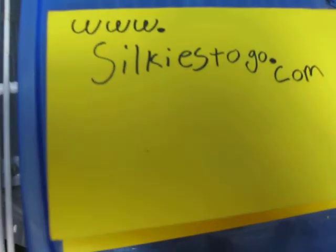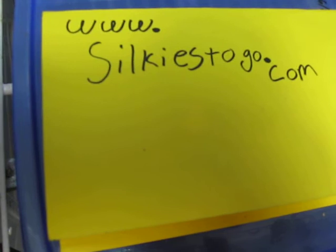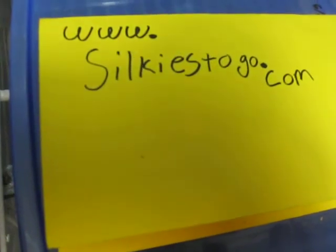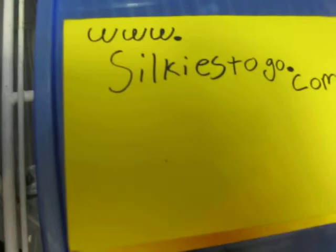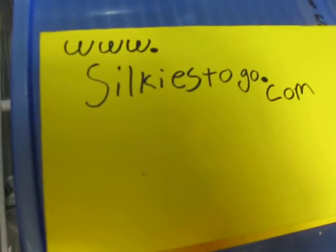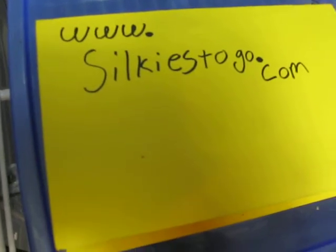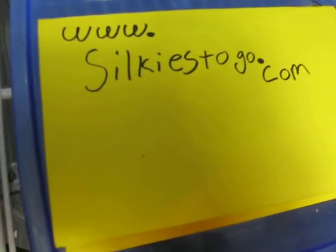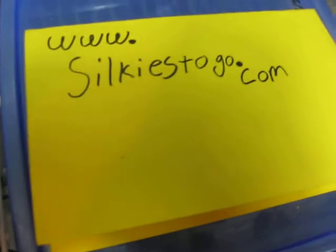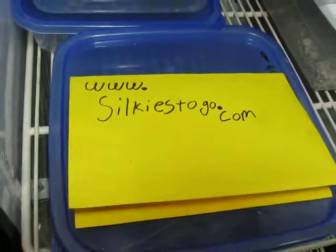I've been doing silkworms for myself for a while, and I decided I wanted to start going into the feeder section of the reptile market. So I'm going to start doing silkworms, hornworms, butterworms, roaches, and some other stuff. But for right now we're going to start off with the silkworms and hornworms, and slowly we'll start adding some other things.